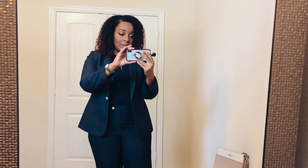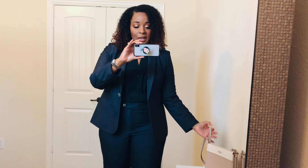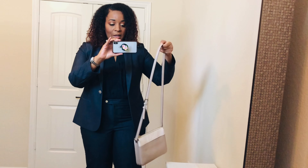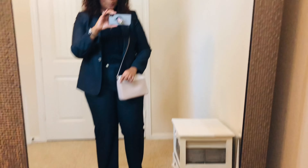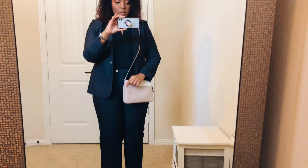My bag for today is a Kate Spade crossbody bag from the outlet. I picked this up because it matches the shoes. This is what I'm going to wear today, I hope you like it.